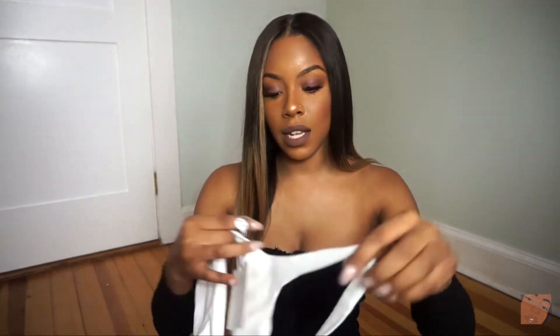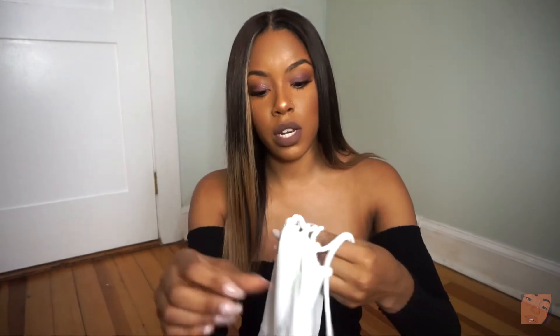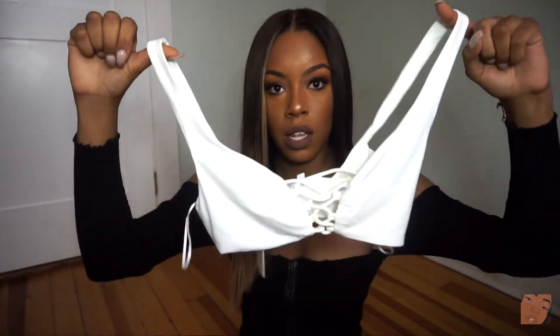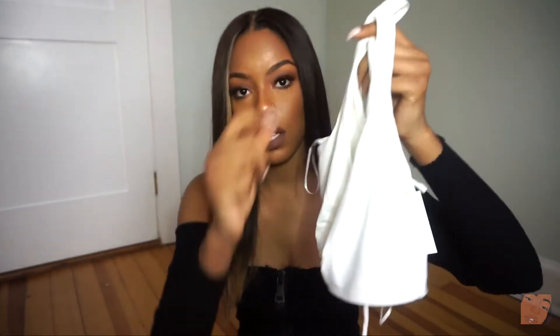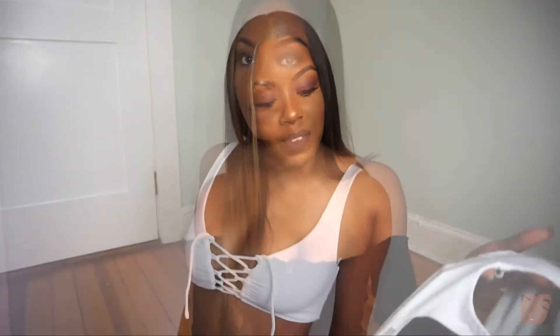The next thing I got is this white crop top — it has drawstrings in the front. I got makeup on it and I'm so upset about that. But this crop top is really cute and fits really nice. It's a stretchy material, not stiff, so it doesn't make your chest look flat. It's like really nice and snug.